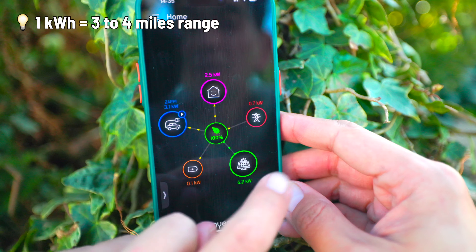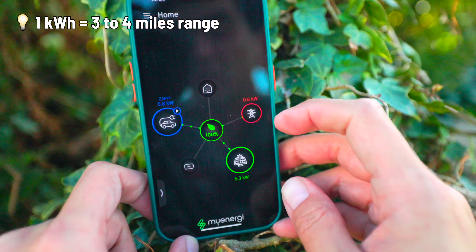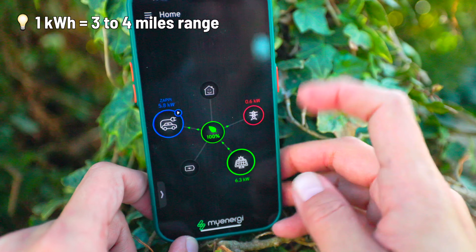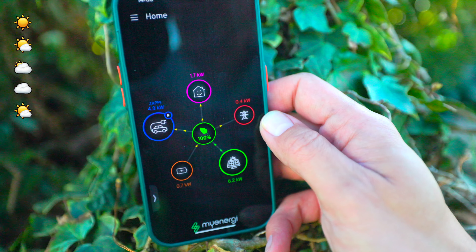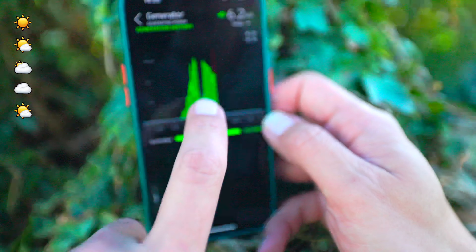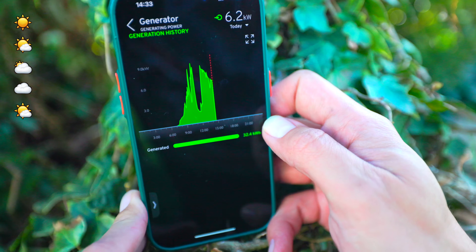Currently it's 3.1 kilowatts, and all these numbers will bounce around, hopefully avoiding the grid input to the house — we really don't want that because it costs money. The solar generation fluctuates loads, it just jumps up and down. Earlier around 11 to 12 o'clock we had quite a bit of cloud, some mist and drizzle, and our generation dropped right down to about 2 kilowatts from about 9 kilowatts.